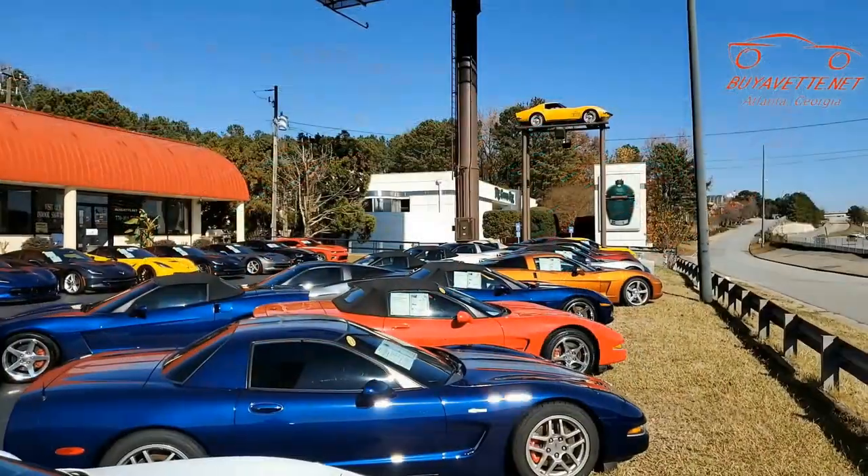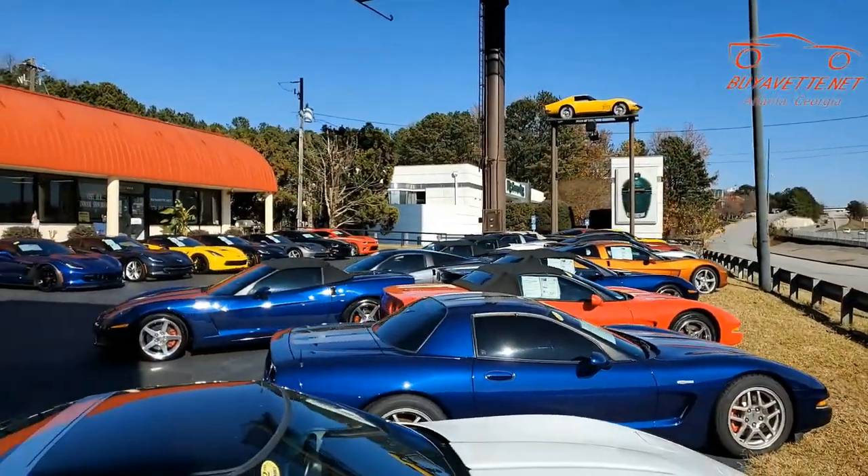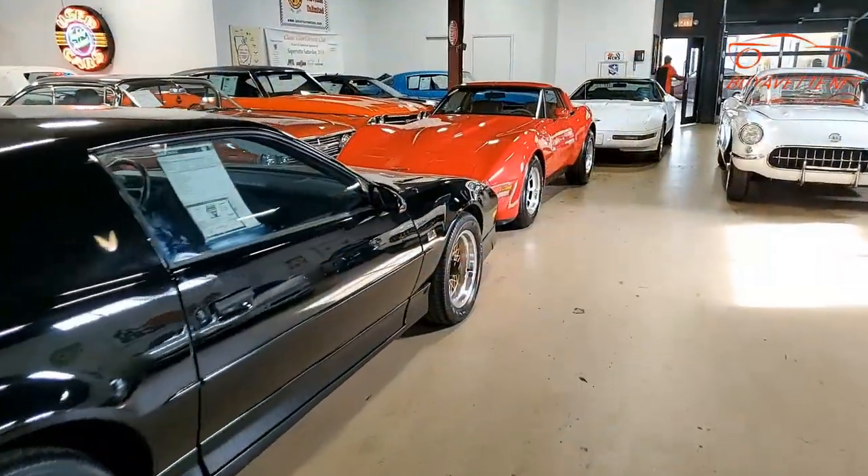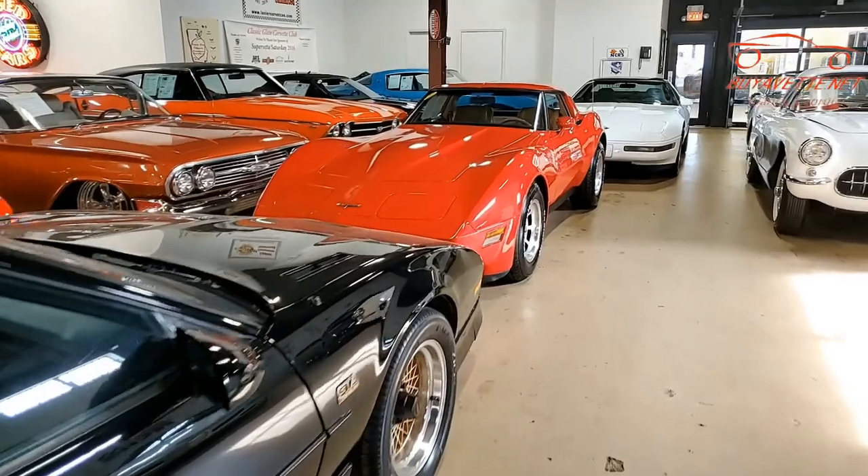Thanks for taking a look at this Corvette with us today. Remember, all of our Corvettes are hand-picked and every car goes through a rigorous inspection and detail before it ever makes it to our showroom floor, just like this car.